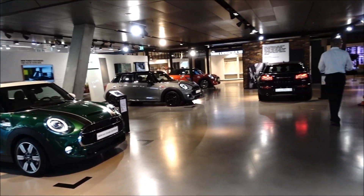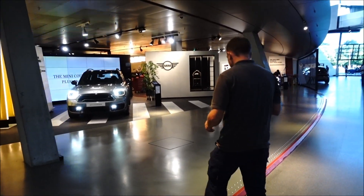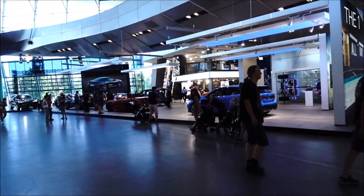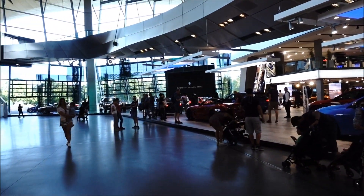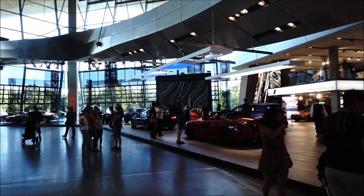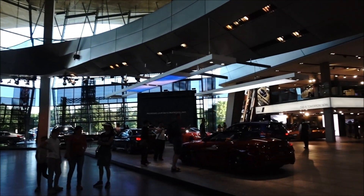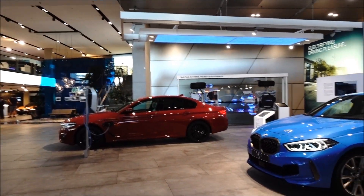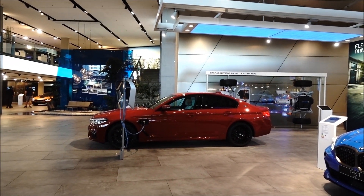Alright, in BMW Welt and we've got the MINI section, which is still open, as is the BMW. The showroom upstairs is closed, but this display seems to be the most popular for some reason. It's not a bad showroom. I'm afraid I know nothing about cars so that's just a red car and then that's a blue car. Clearly the red one's an electric car — there you go, shows how good I am at this.